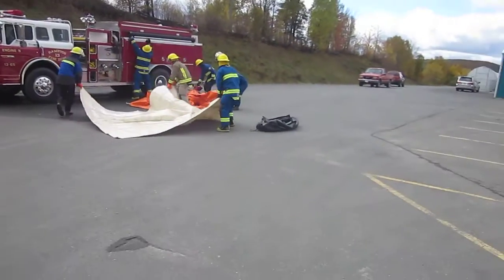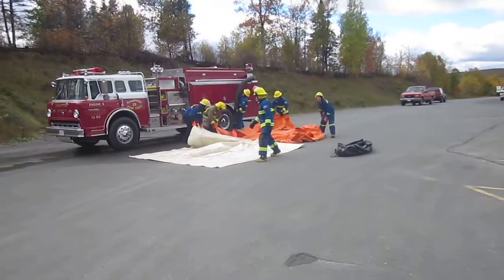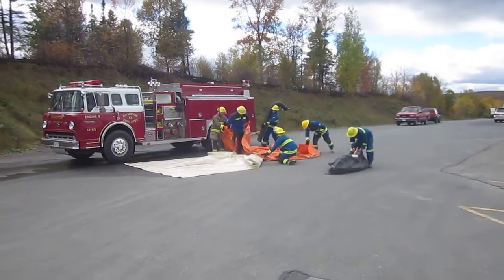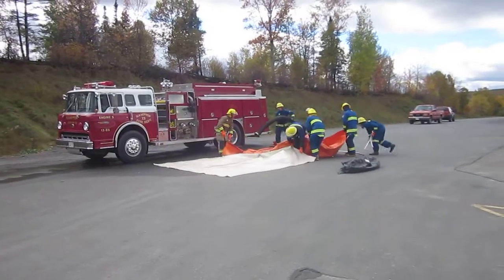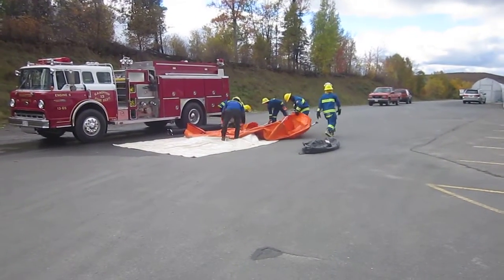The fire brigade is going through the two-hour drill. We're simulating the fire underwriter survey FUS drill for a superior tanker shuttle. Right now their attack engine has arrived. This is a 1,250-gallon-a-minute pump, and they have five minutes to get set up and then they're going to begin flowing water.